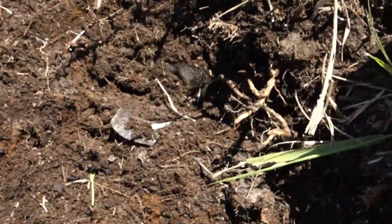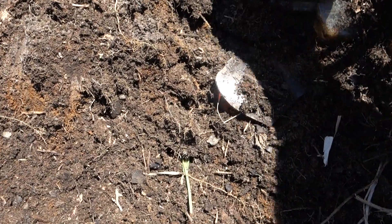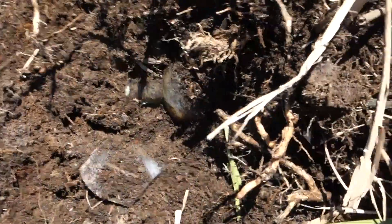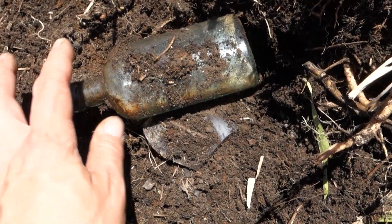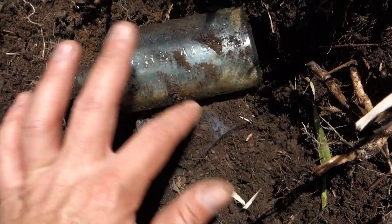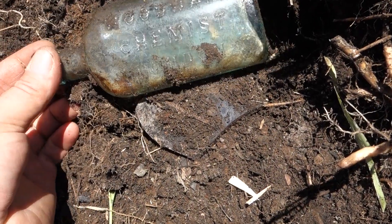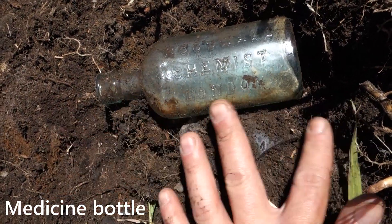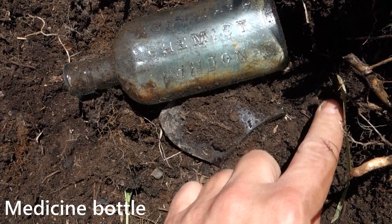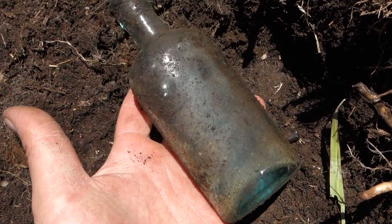And I was scraping on this side here, and this guy popped out. Embossed? It is. Woodward, Chemist, London. That's a neat little bottle — nice aqua.